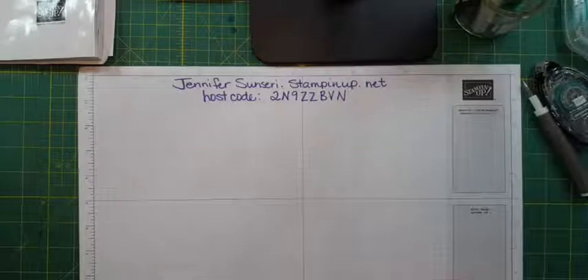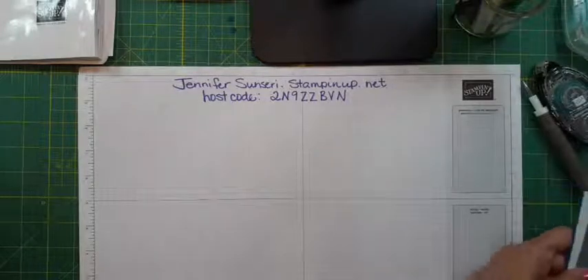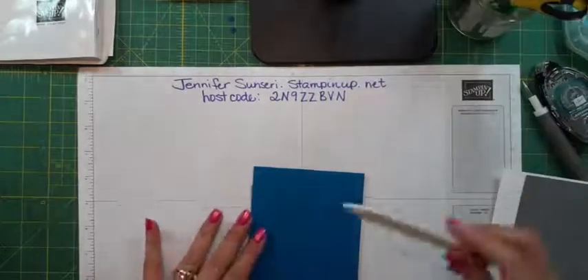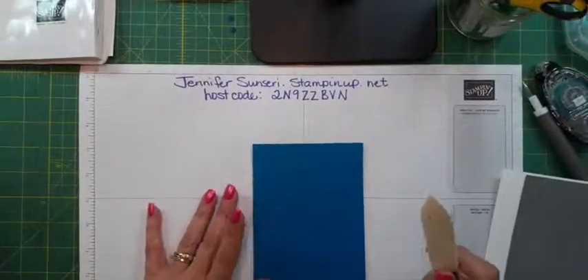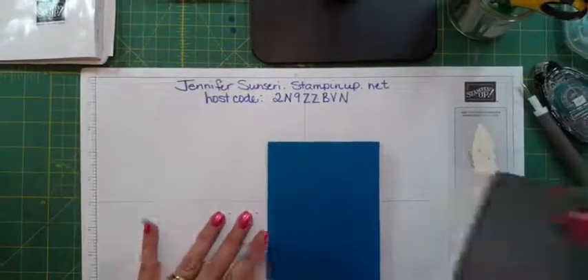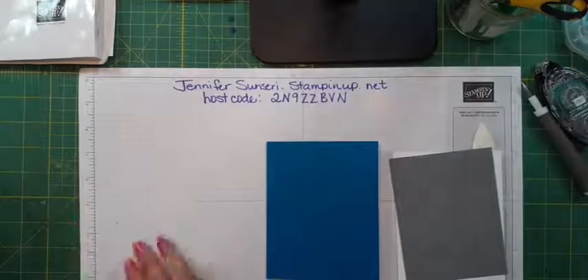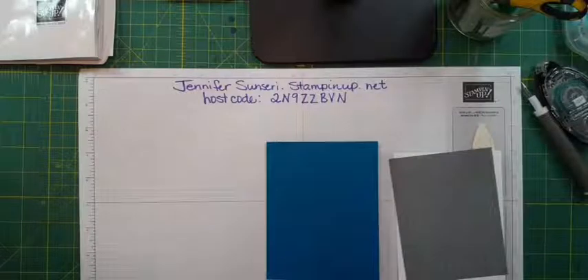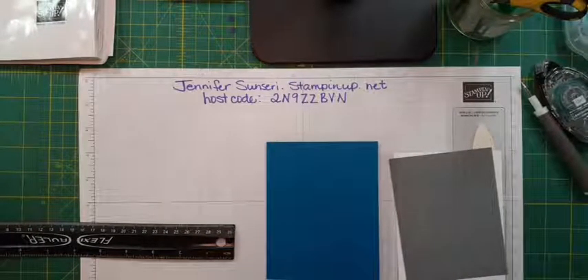Which card do I want to do first? I've taken a card base in Pacific Point — a standard card base. Let me grab my ruler to give you measurements. I'm not seeing comments; not sure why.